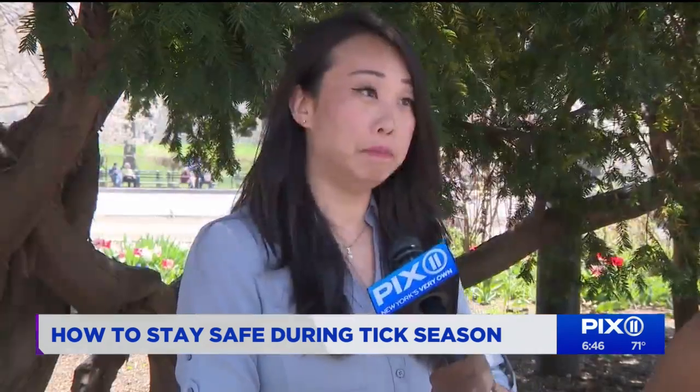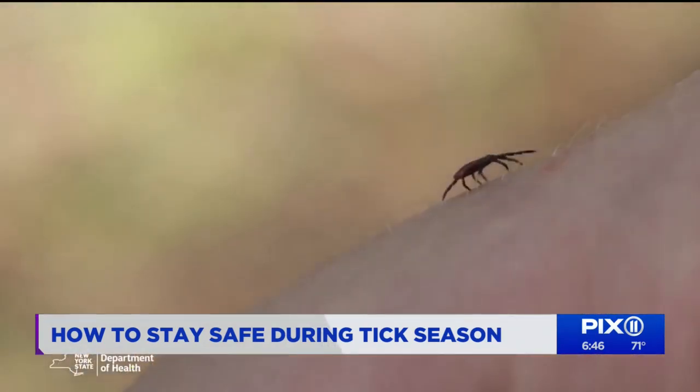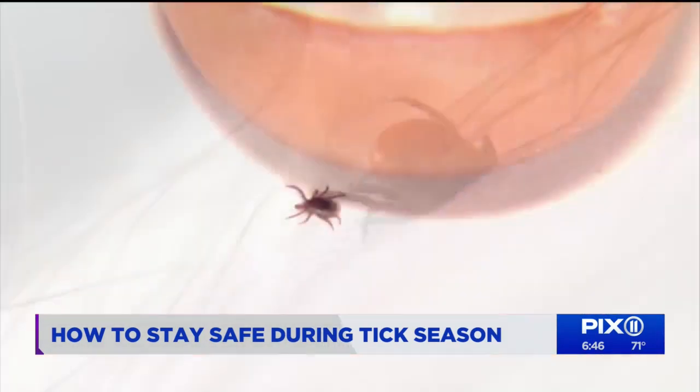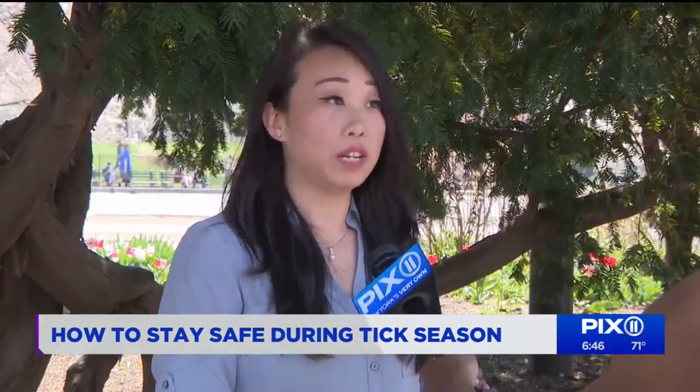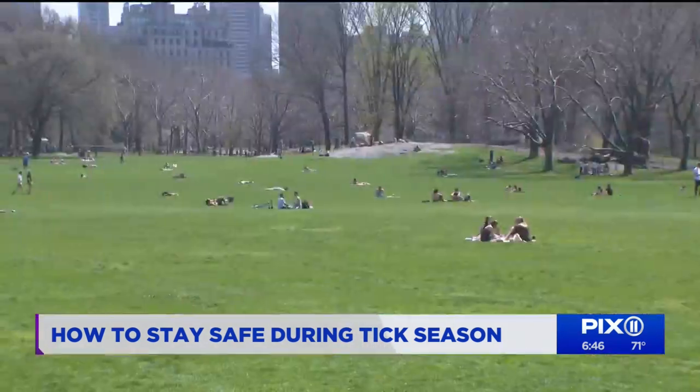You'll see a little bug on your skin, and the head is buried underneath. It bites you, and it can numb that bite. You can see a bullseye ring, or a rash on your body at the bite site.